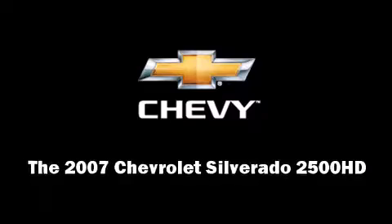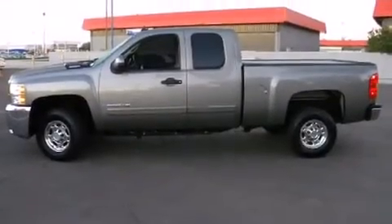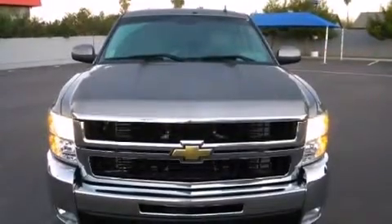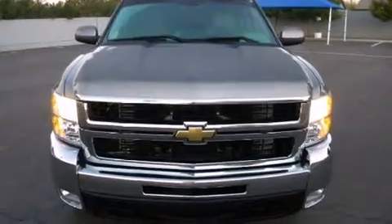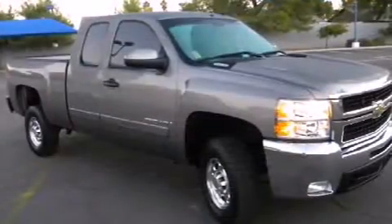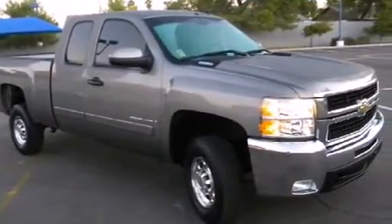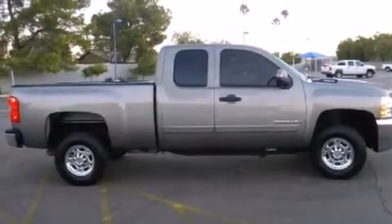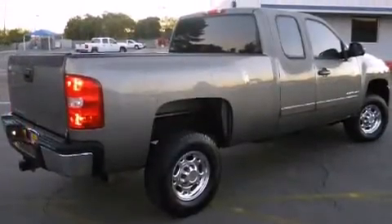Come test drive this 2007 Chevrolet Silverado 2500 HD. It features an automatic transmission, rear-wheel drive, and a powerful eight-cylinder engine. The engine breathes better thanks to a turbocharger, improving both performance and economy.